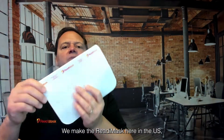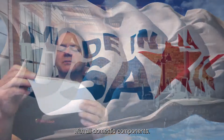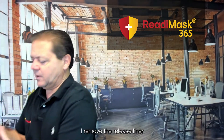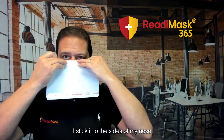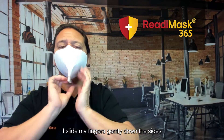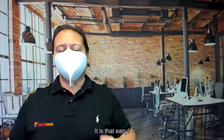We make the ReadyMask here in the US with all domestic components. Let me show you how easy it goes on. I remove the release liner, stick it to the sides of my nose and under my eyes, slide my fingers gently down the sides, and then seal the bottom.